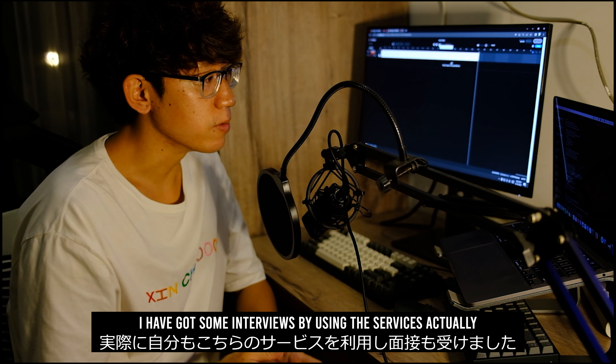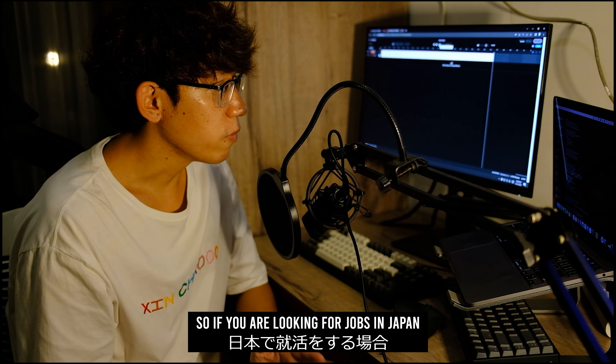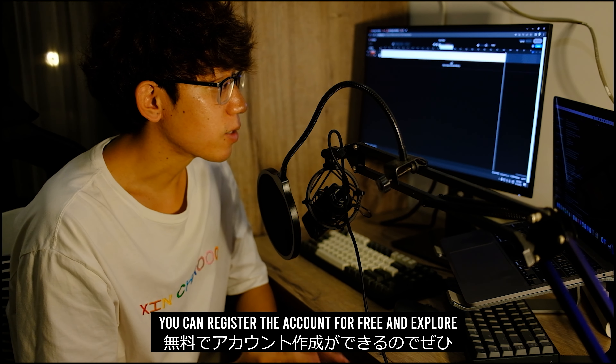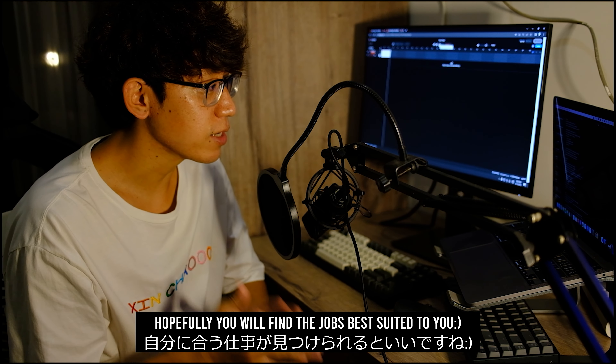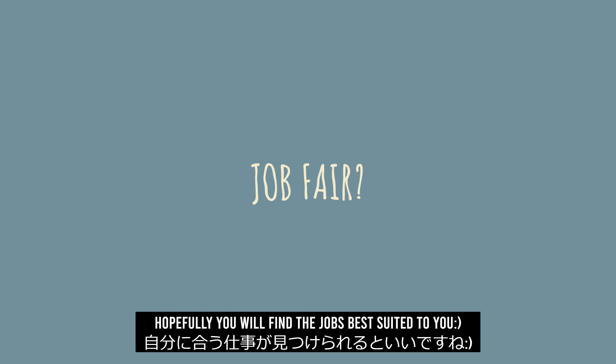I have got some interviews by using the services actually. So if you are looking for the jobs in Japan, you can register the account for free and explore. Hopefully you will find the jobs best suited to you.